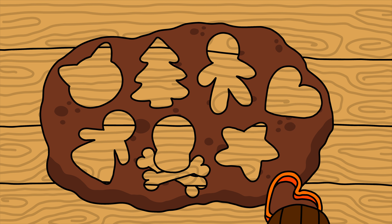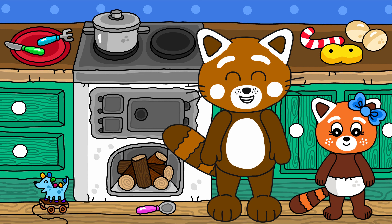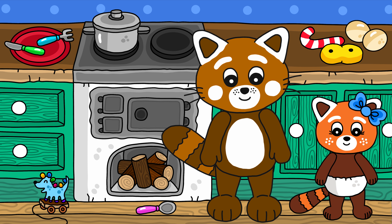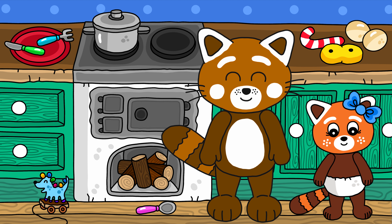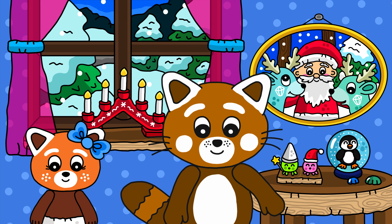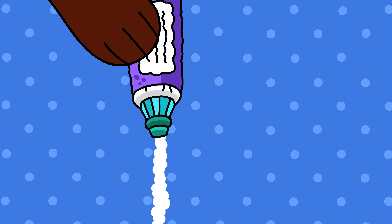Now, let's put them in the oven! And now the gingerbread cookies are ready! And we're in luck, because now the fire burns out! Is it time for the icing? Yes! Exactly! Wow! The icing looks really yummy!